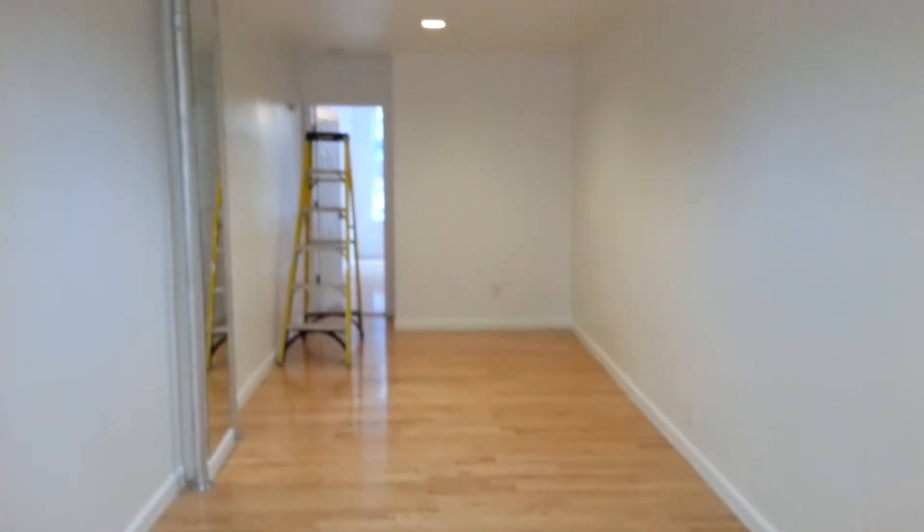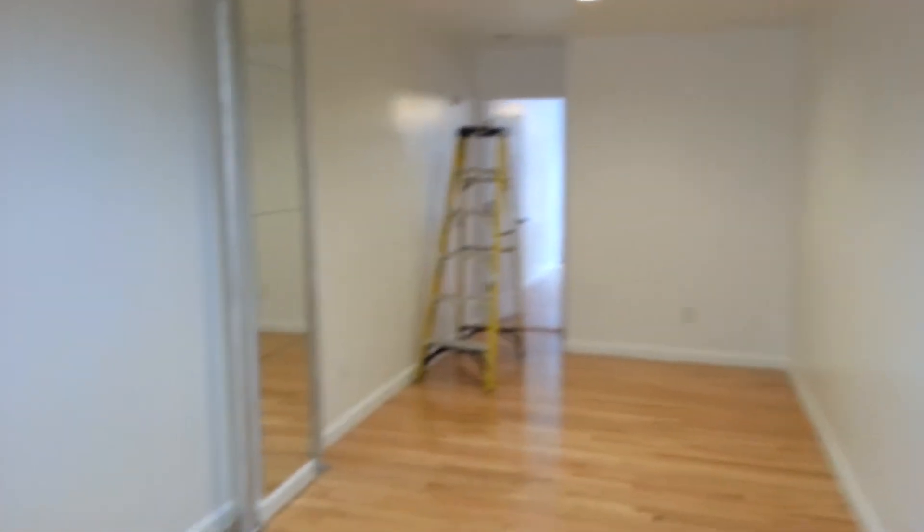Stainless steel, deep closet number one. Look at this massive living room area — living slash dining. It's meticulously renovated. It's very interesting — there's a lot of mirrors in here too.